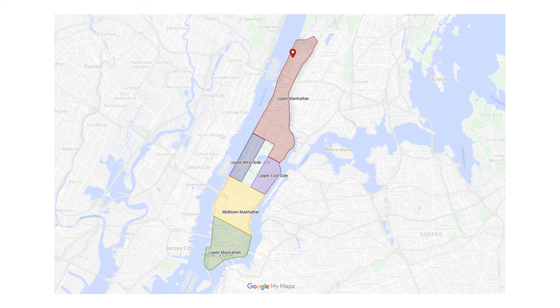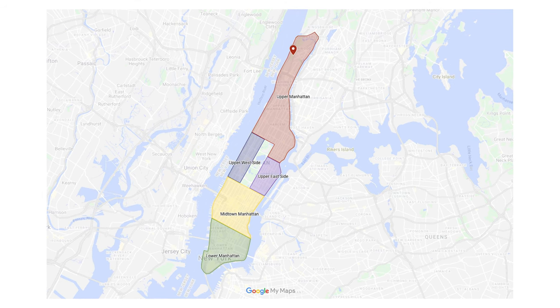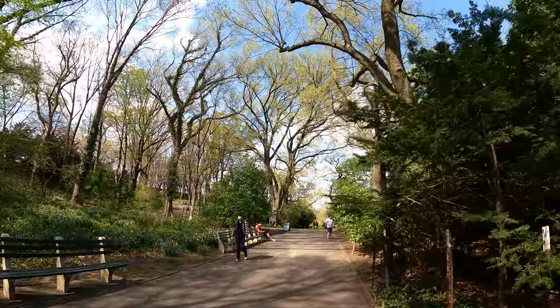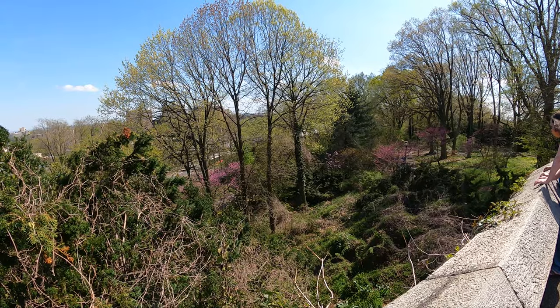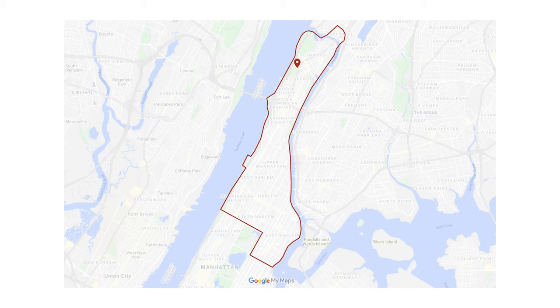I'll also tell you a really eccentric story about one of the earlier owners of this land. If you're not already in Upper Manhattan, you're going to have to go pretty far north to reach Fort Tryon. But if you're aching for some nature and tired of the flavor of Central Park or other green spaces around New York, this place is worth the trek.